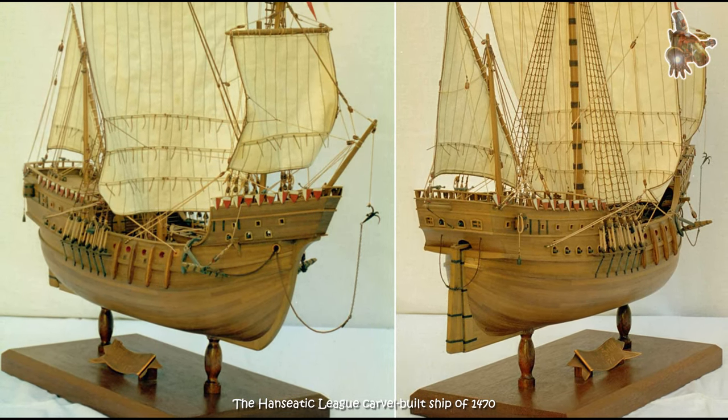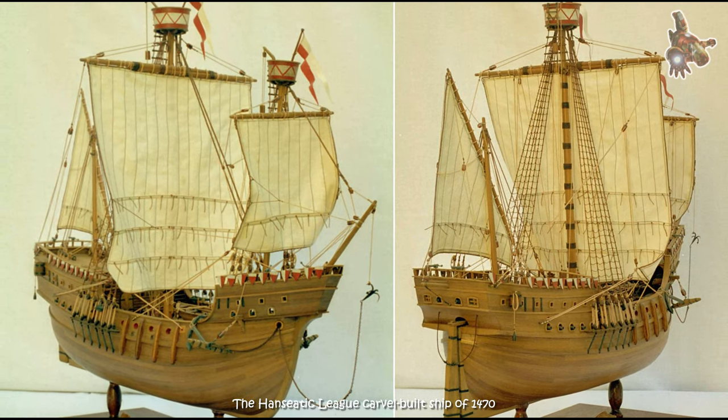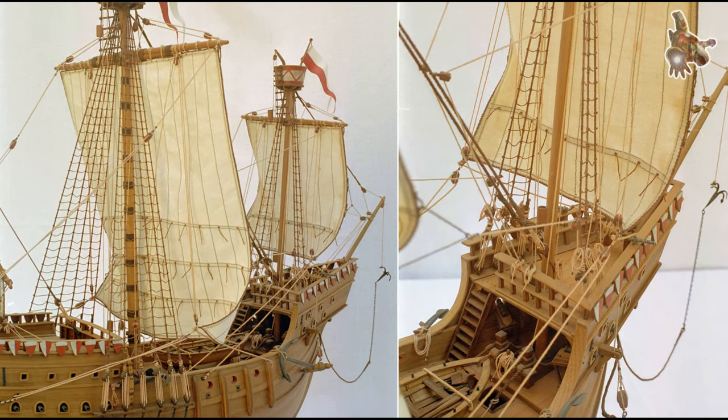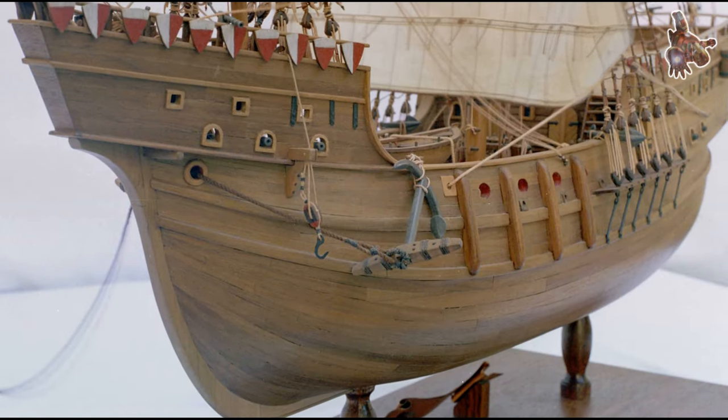The ship model shown here was built from walnut and maple after plans by Heinrich Winter. It is a true masterpiece at 1:50 scale, with a length of 70 cm, a width of 29 cm, and a height of 63 cm.